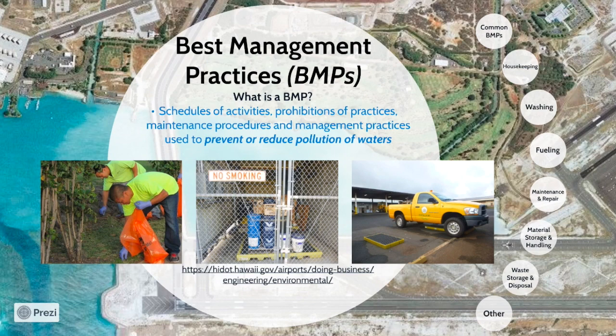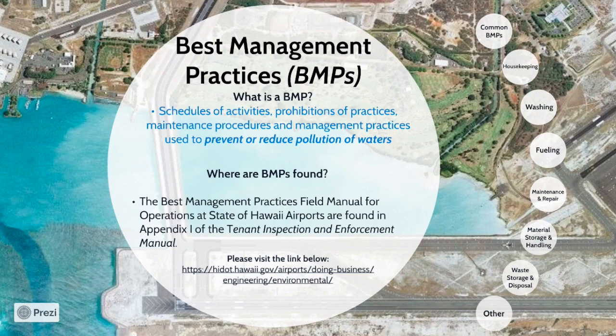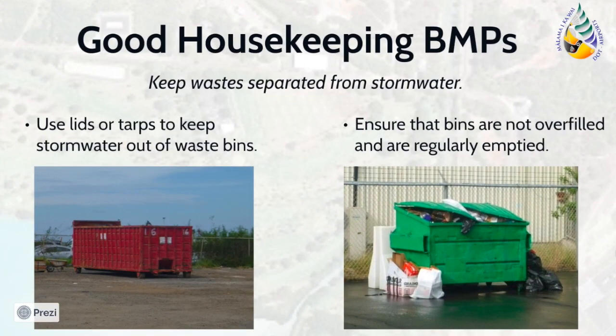The following references include BMPs for your operations. Please visit the DOTA website to review these documents. The first thing to do when selecting BMPs is to consider all of the activities conducted at your facility that may affect the stormwater runoff. The BMPs applicable to airport activities generally follow under the categories listed. Good housekeeping BMPs are applicable to all facilities and tenants at the airport. The goal of this BMP is to manage trash and debris in a manner that keeps them separate from the stormwater runoff.